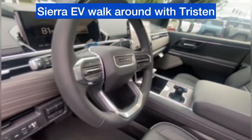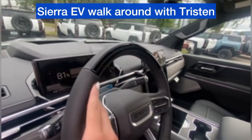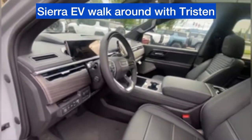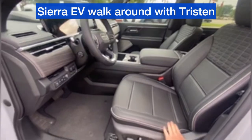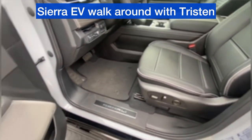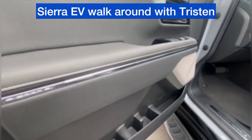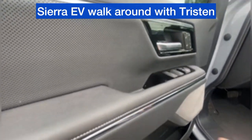These trucks also come with Super Cruise — hands-free driving, adaptive cruise control. Amazing feature to have. Unique leather and stitching, beautiful stainless speakers, covers on the door, and perforated leather on the door cards.